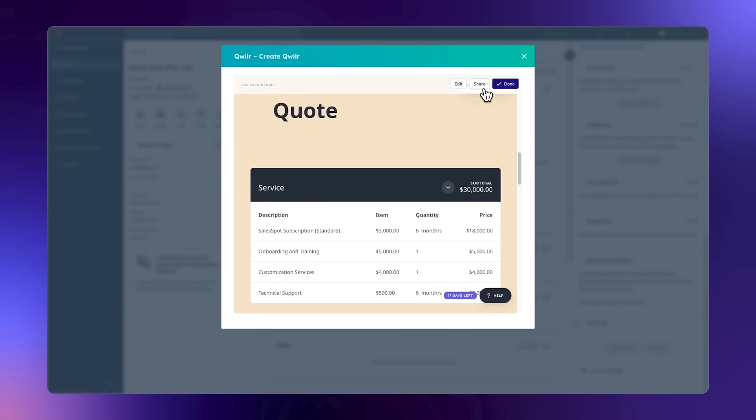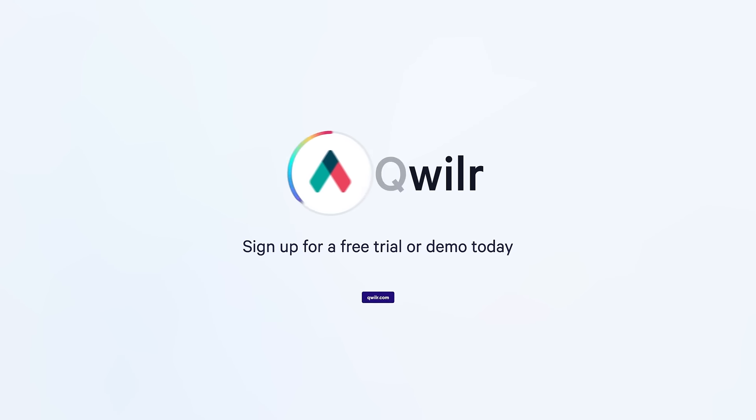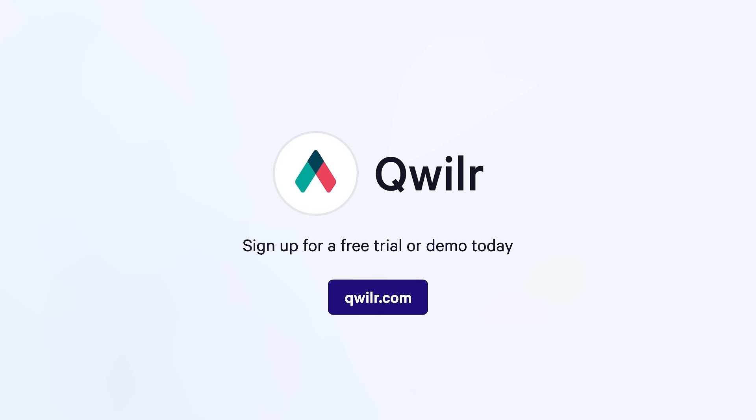Quiller also keeps things moving by automating tasks when the deal is won. Join thousands of teams already using Quiller. Sign up for a free trial or demo today.